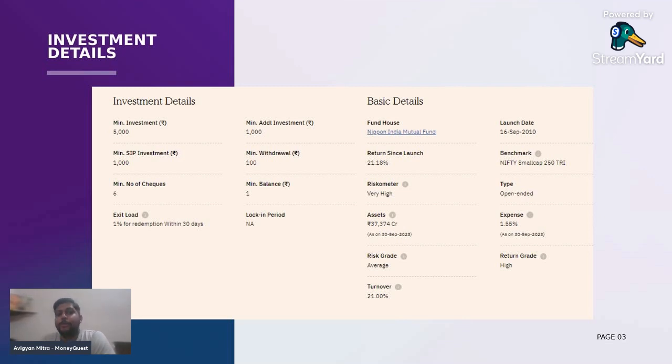When it comes to investment details, as you already know, we should be wary of certain details only. The minimum SIP amount is 1,000 rupees. The exit load is 1% if you redeem within one month of your investment. When it comes to turnover, being a small cap fund, the turnover is great — 21% turnover is great when it comes to a small cap fund. The expense ratio is also very much average for a small cap fund, that is 1.55%.